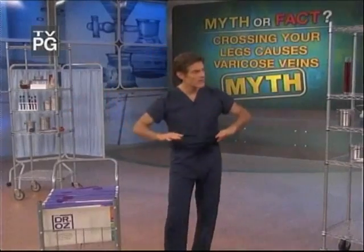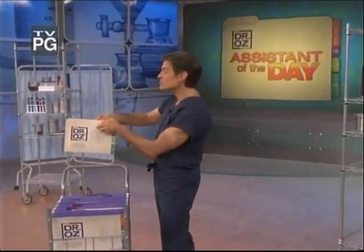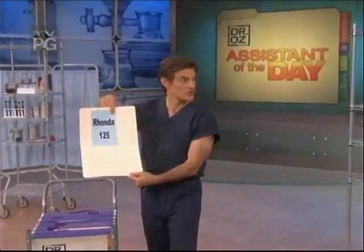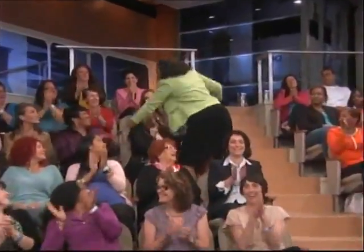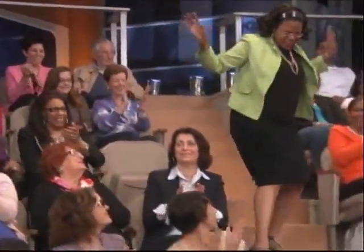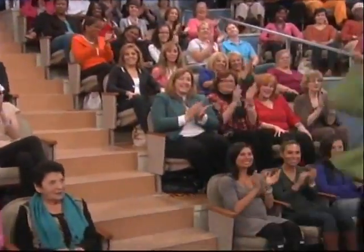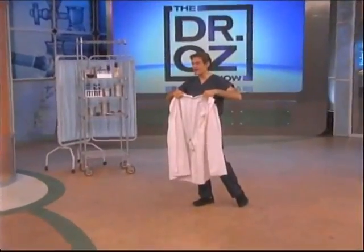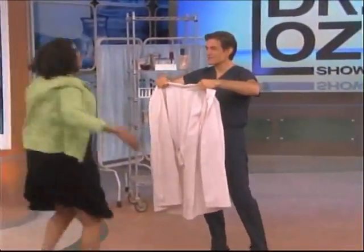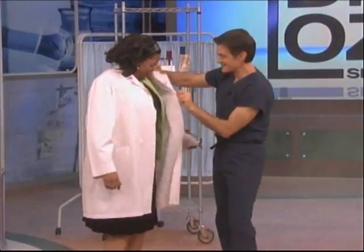I need someone to come up here and volunteer to be my sister of the day. We took a couple of names for the show and it looks like Rhonda in seat 125 has agreed. Welcome, Rhonda! A little march there I see. How are you? Fine. Give me a hug — I'm so excited! Come on over here.